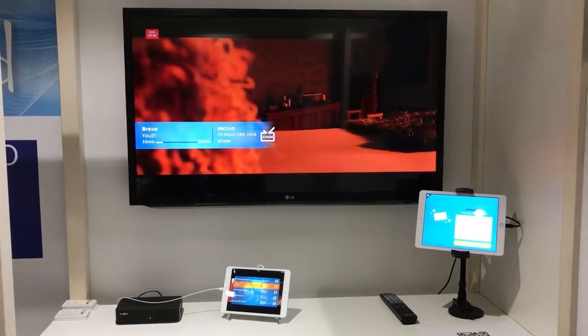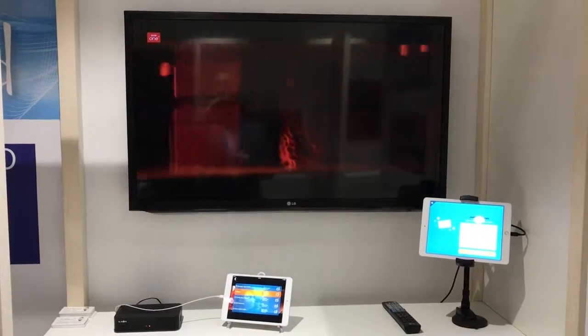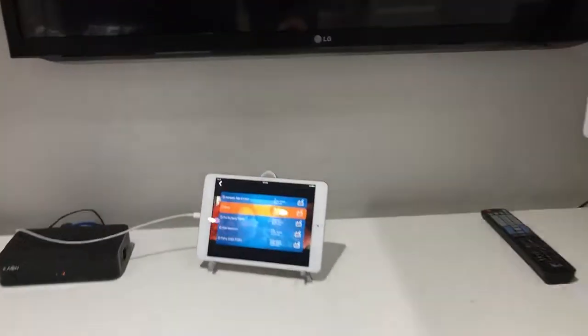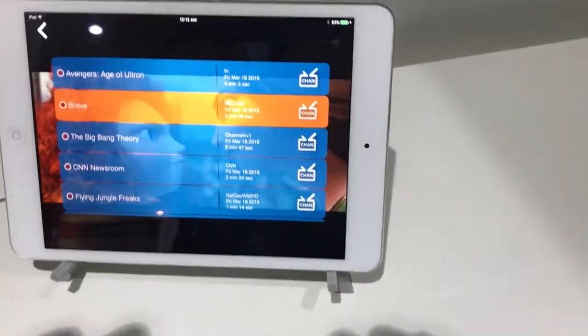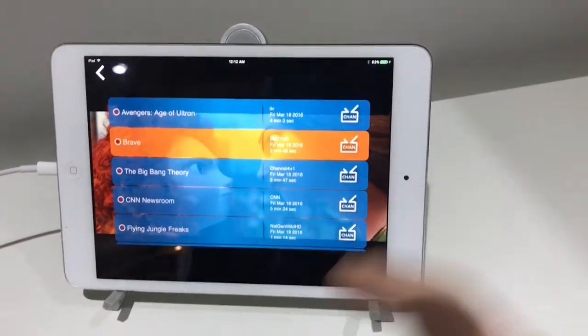And then what we're also able to do on this box without any transcoding is to retransmit the broadcast stream over the home network to an iOS device. We run the Jethead app on the iOS device, which is a full broadcast quality media player with a demo UI here.